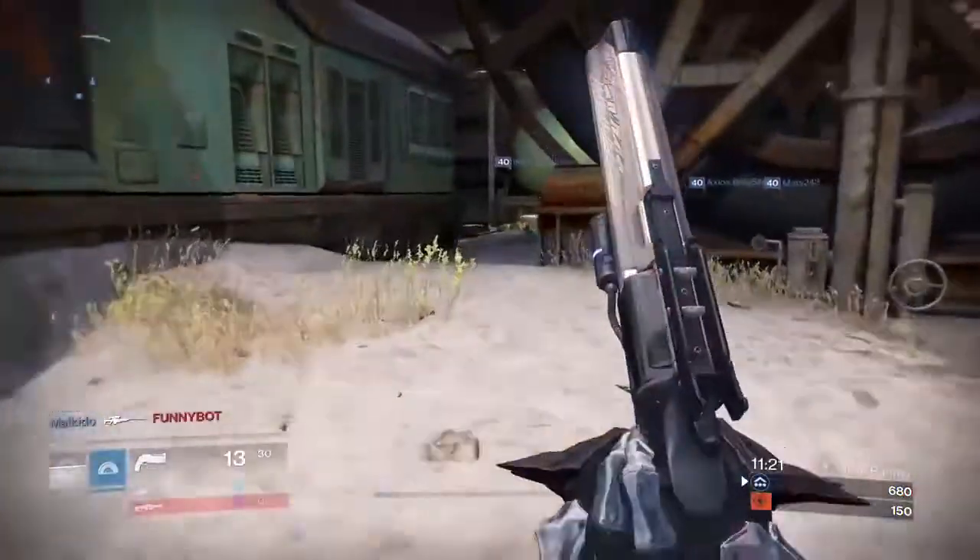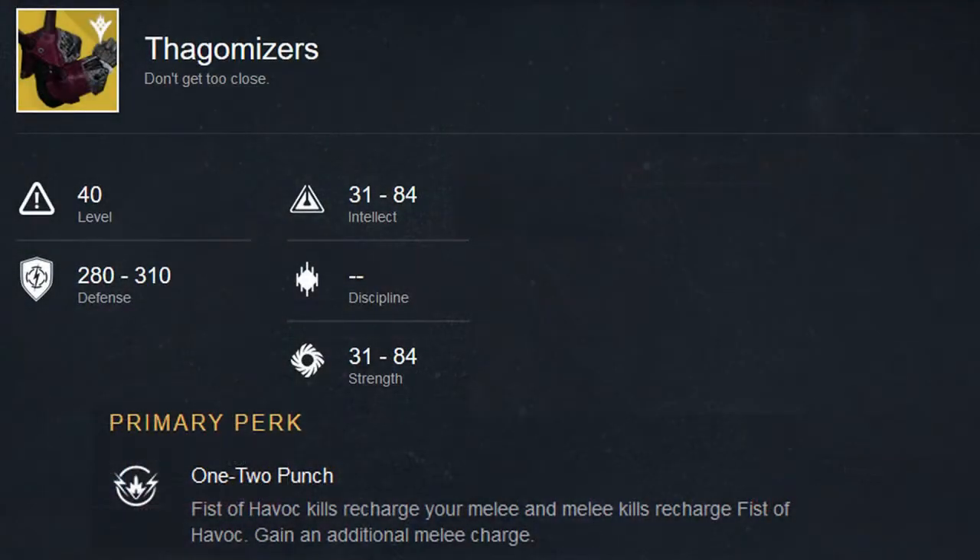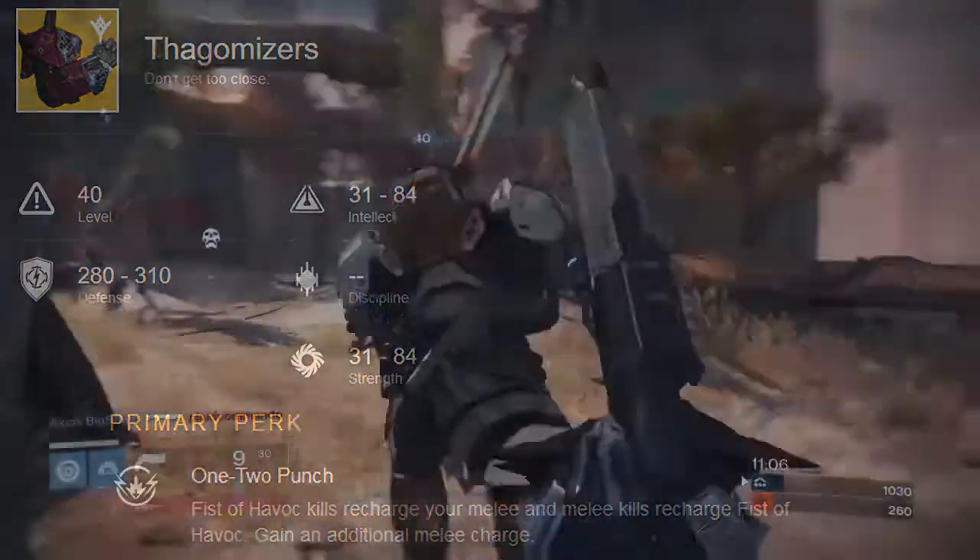For titans, the first of the two new exotics to be released are the Thagomizers. The exotic perk for these will recharge your melee when getting Fist of Havoc kills, and recharge Fist of Havoc when getting melee kills — kind of a vice versa thing. An additional melee charge is also added just for good measure.